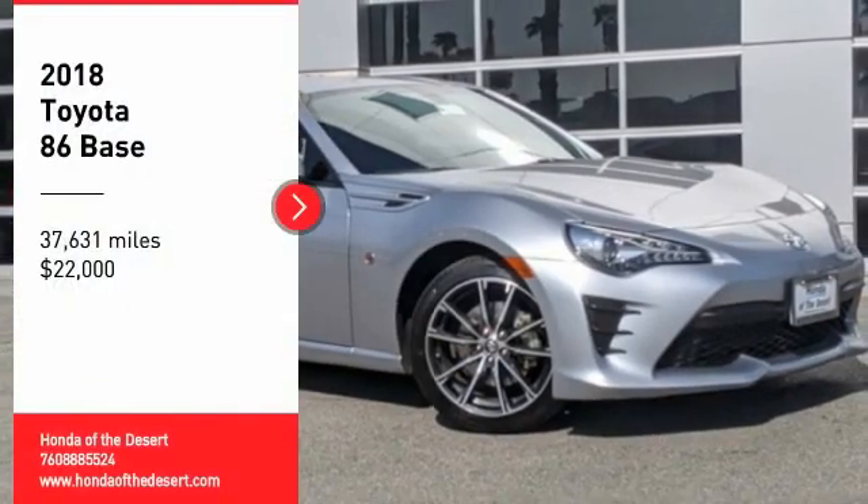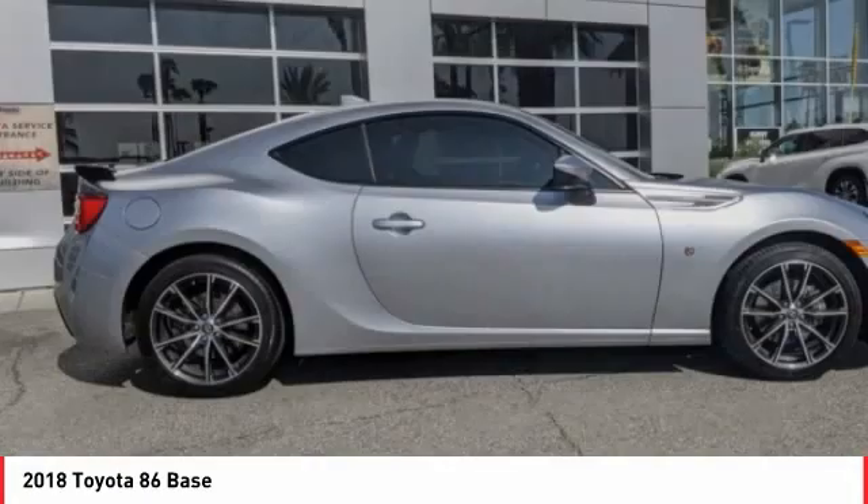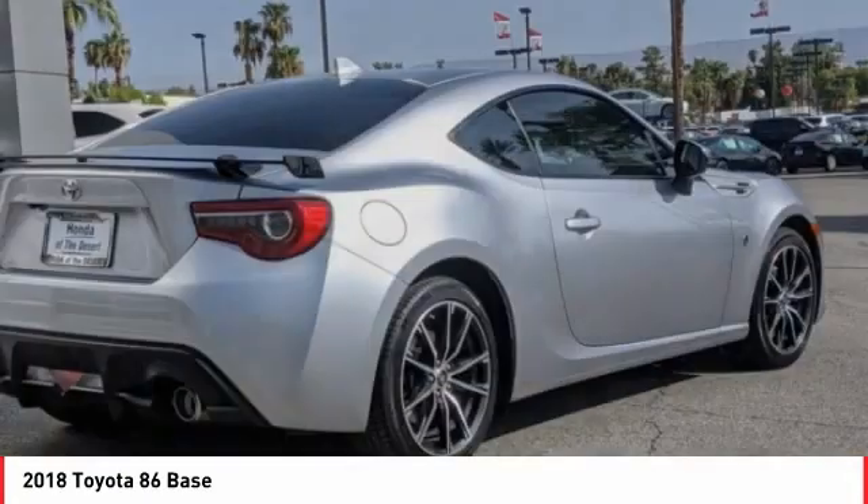You are going to love the 2018 Toyota 86. The Toyota 86 provides an explosive driving experience.